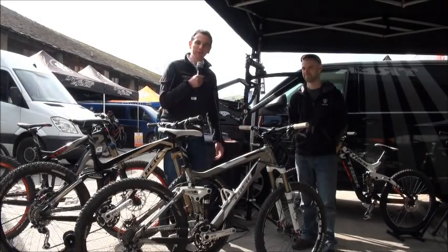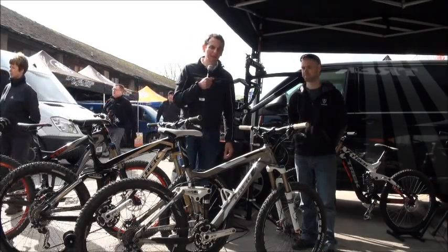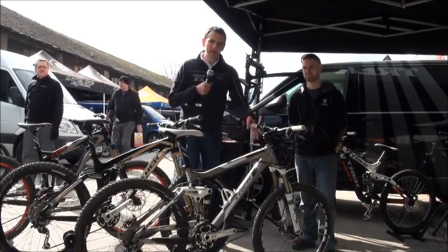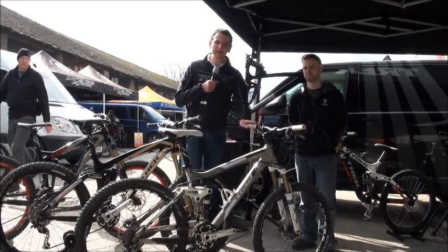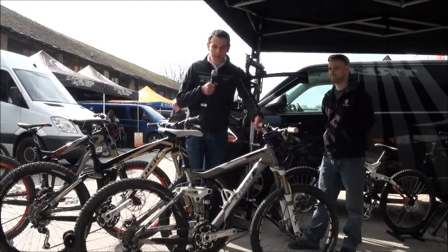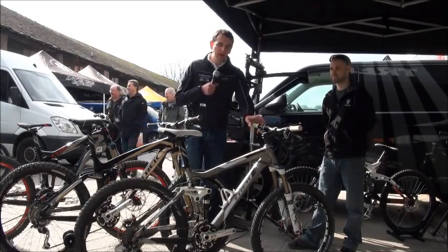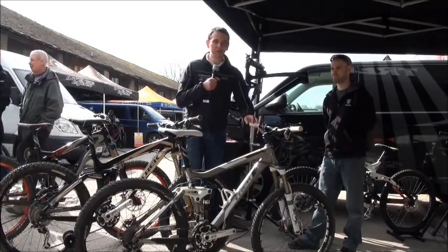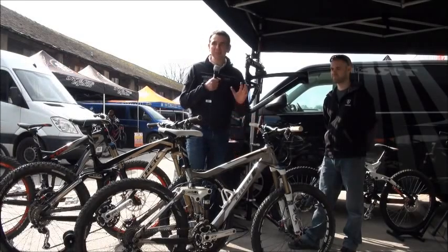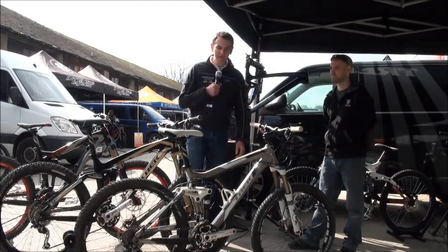Here we're going to talk through some of the range and what Trek have been up to. We've got a very strong range — they have had it for a number of years now, and it's certainly one of our best-selling lines. Our number one selling full suspension bike is the Fuel EX. A number of models are available, and this is by far the number one trail bike that we do.